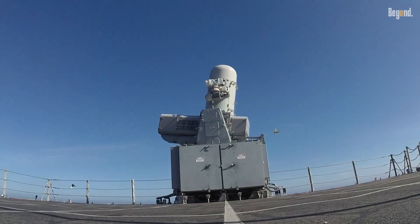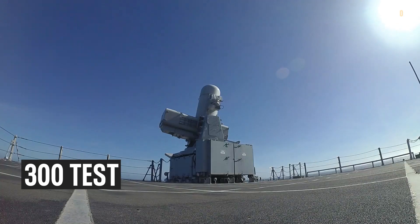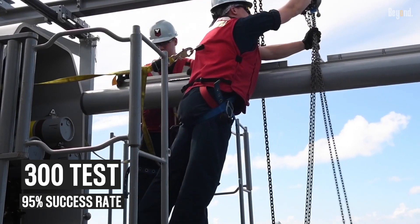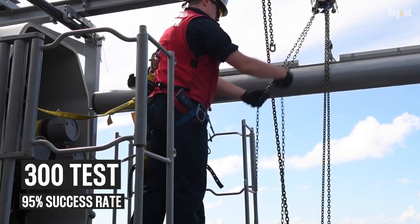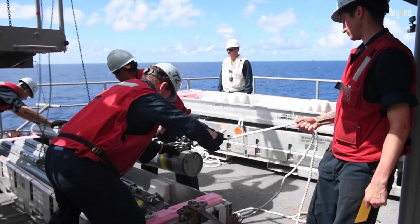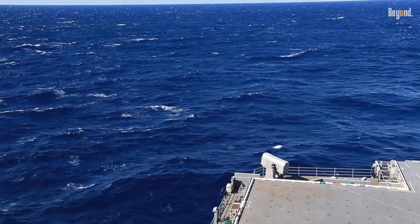According to Raytheon, the RIM has been fired in more than 300 test flights with a 95% success rate. It's currently deployed on more than 165 ships in 11 countries, ranging from 500-ton fast attack craft to 100,000-ton aircraft carriers.